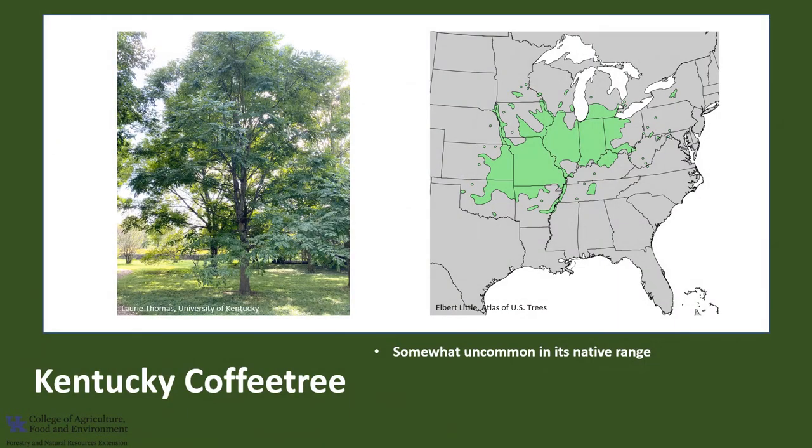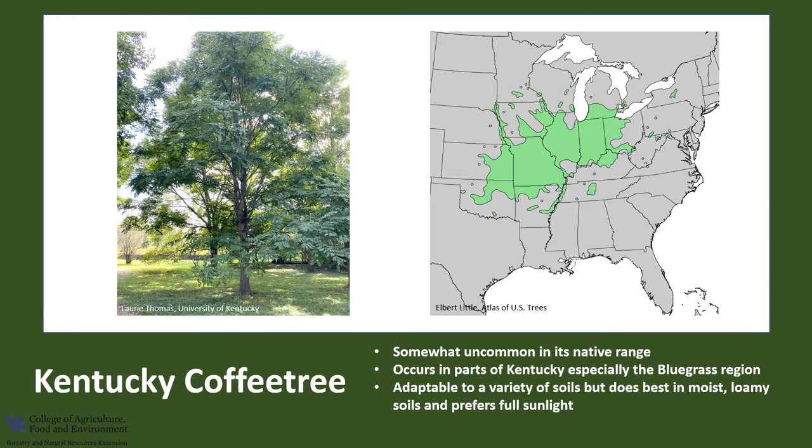Kentucky coffee tree is somewhat uncommon in its native range of the central states, with pockets from Pennsylvania to Nebraska and from Minnesota to Oklahoma. It occurs in parts of Kentucky, typically on limestone soils, especially the bluegrass region. It is adaptable to a variety of soils, but does best in moist, loamy soils, and prefers full sunlight. It does tolerate urban pollution and is quite drought tolerant.